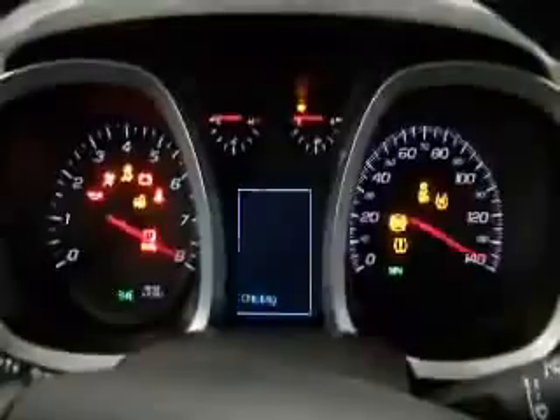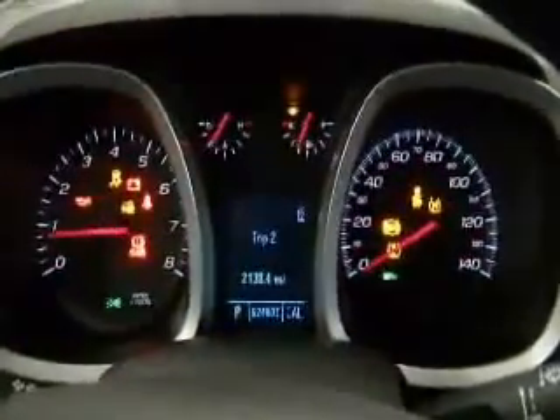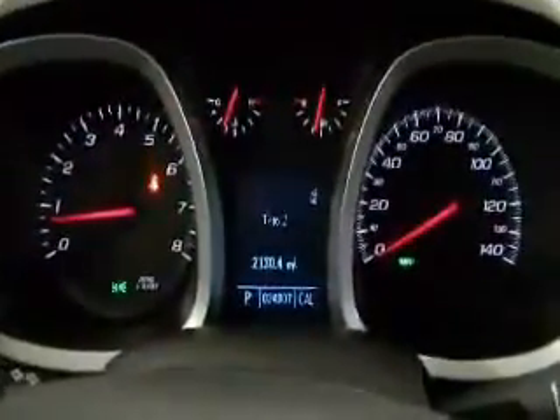Let's check out how many miles this thing has. It has 24,000 miles.